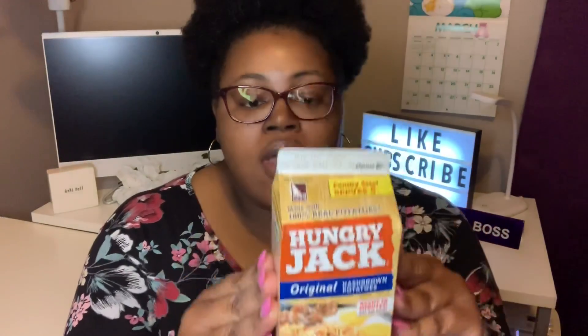I came across this Hunger Jack Original Hash Browns, made with 100% real potatoes. It doesn't expire until January 2nd, 2020, and it says ready in minutes. All you have to do is add water to it, and you can even prepare it inside the carton — it has a hot water fill line. This is 3.2 ounces. It also says you can refrigerate any leftovers for softer hash browns.